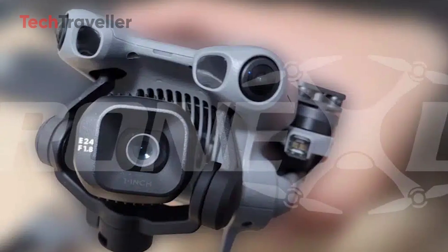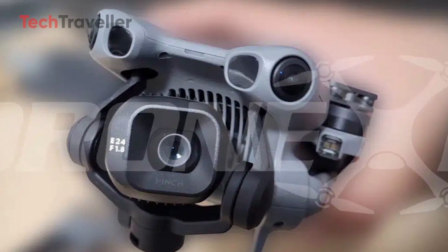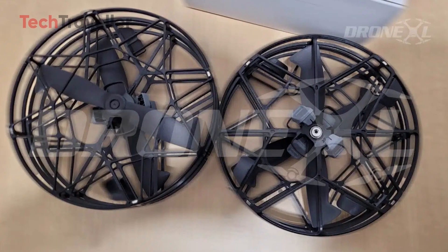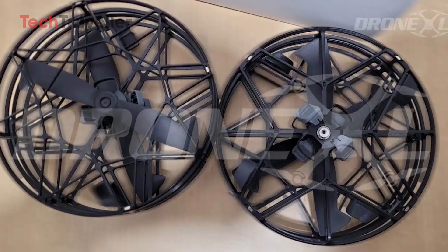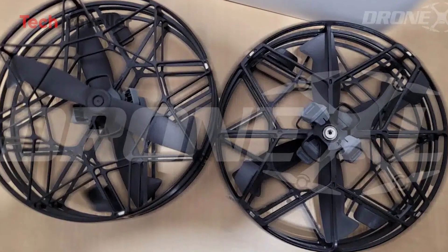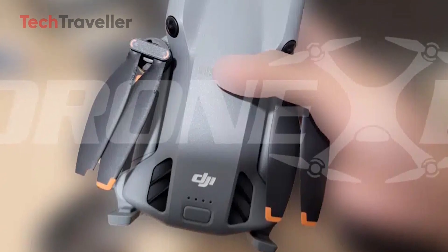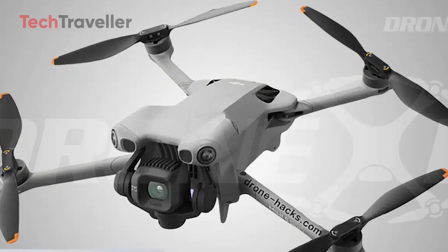This is where things start to get spicy. That front-mounted LiDAR sensor isn't just a don't-hit-the-tree babysitter. Remember the one-time-use propeller screws from the Mini 4 Pro? They're gone — DJI has replaced them with a tap-and-twist propeller system, making changing props as easy as swapping batteries in your TV remote. There's also a mysterious new button on top, with the leading theory being a quick power-on button that works without the controller connected, meaning you can be airborne in seconds when you spot that perfect shot.